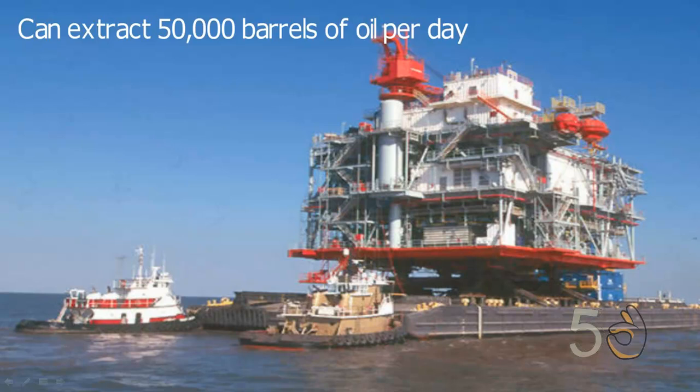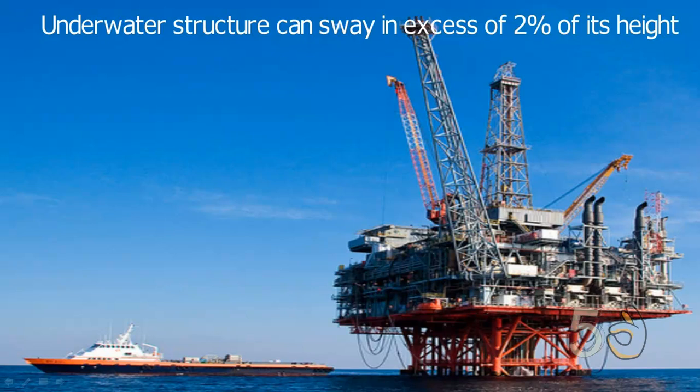It can extract 50,000 barrels of oil on a daily basis. The most amazing fact about Petronius is that it's very flexible — the underwater structure can sway in excess of 2% of its height.